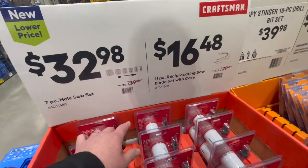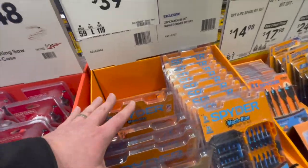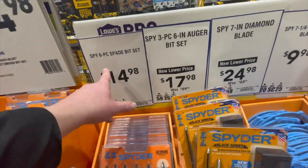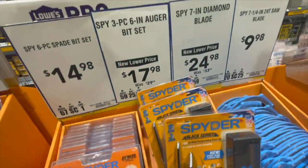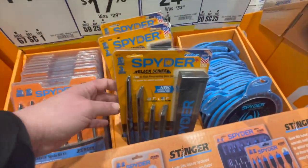You get a seven-piece wholesale set for $32.98 — that's not a bad deal. Spider has a 10-piece spy stinger set for $39.98, a six-piece spade bit set for $14.98, or a three-piece six-inch auger bit set.